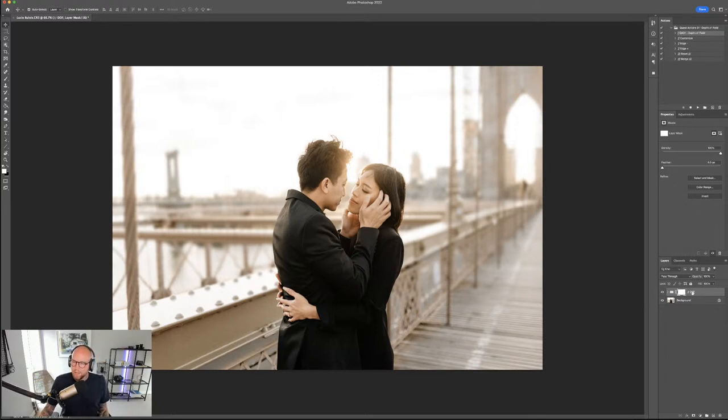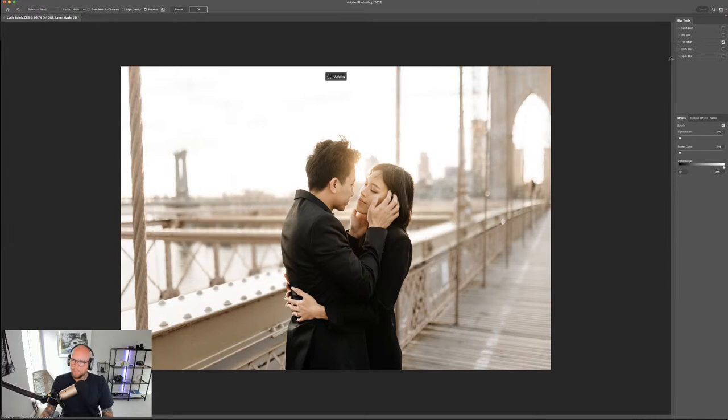The action has run. In the Layers panel, there's now a Depth of Field folder with various layers. Toggling it off shows the original; toggling on shows the effect — an amazing transformation already. Additional tools include Customize, which takes you into the Blur Gallery where the blur is being applied. It uses a Tilt Shift blur so there's a plane of focus, which makes the result look much more natural than simply blurring the entire background.